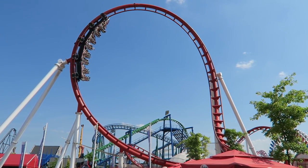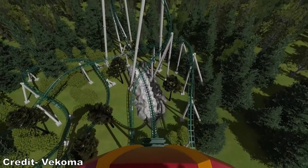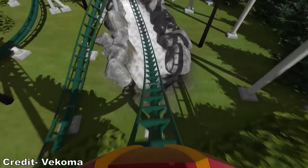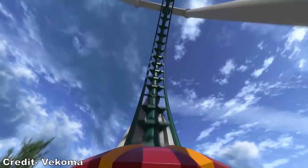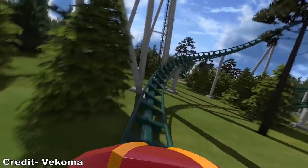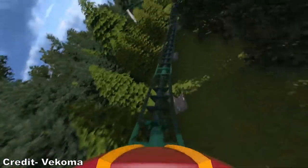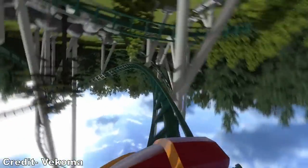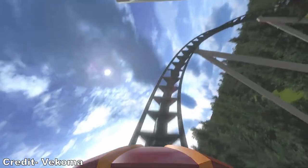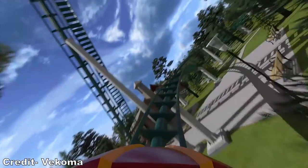So those are my top 25 most anticipated roller coasters in 2022. Hopefully none of these get delayed, but we will see what happens. What is your most anticipated coaster for 2022? I would love to hear your thoughts on any of these rides or any I missed down in the comments. If you enjoyed this countdown, I'd appreciate it if you gave this video a like and considered subscribing, because there will be a lot more roller coaster and amusement park videos here at Canopy Coaster.